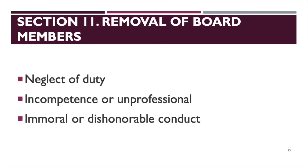Section 10 covers compensation of the board. Board members shall receive just compensation. The specific salary amount is not stated explicitly, but they are given monetary benefits as members of the board.